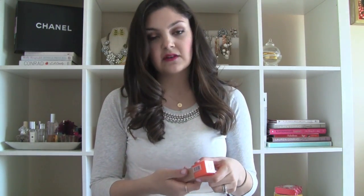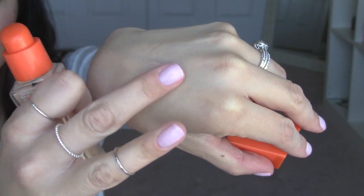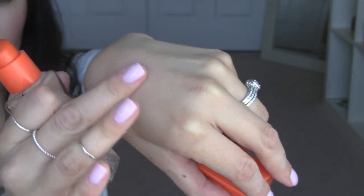So first up is a foundation that I've kind of rediscovered in my collection just in trying to use up and shop my stash. It's the Rimmel Wake Me Up Foundation. I just love this. It's more of a medium to full coverage foundation. I love how it makes my skin look and it's the perfect color match for me right now. It's number 200, soft beige, and it does have SPF 15. It has really nice staying power — I would say a full eight-hour wear.